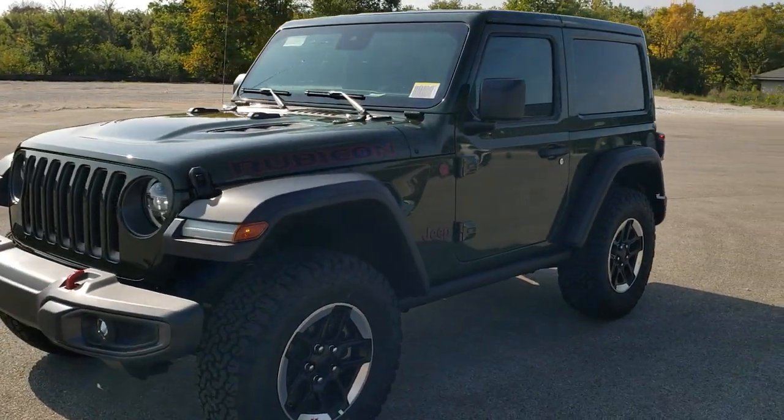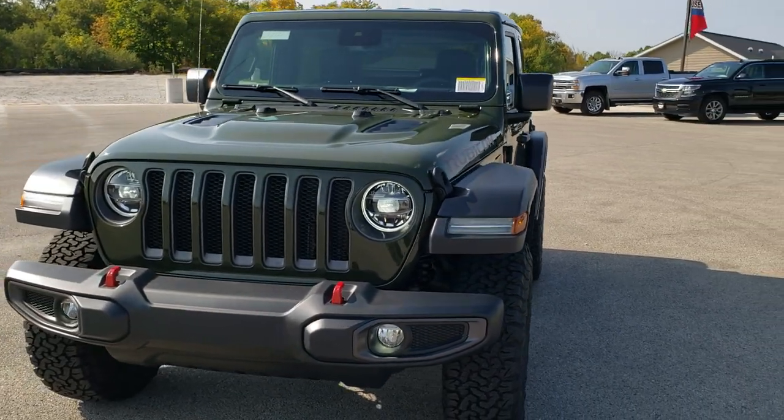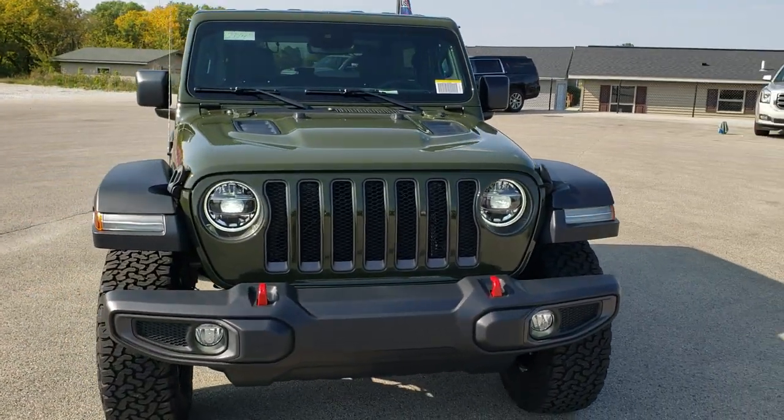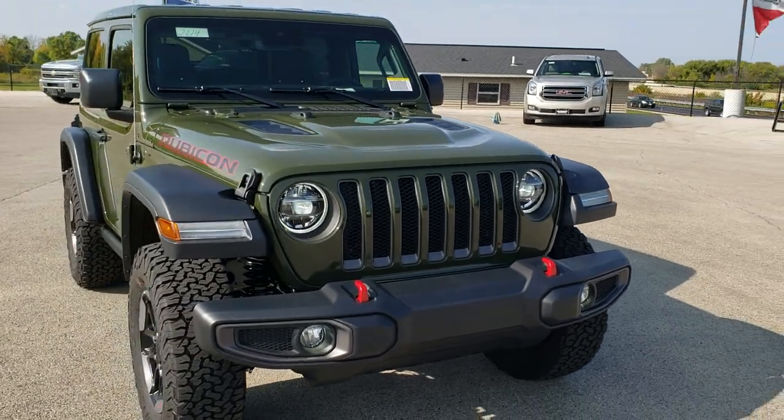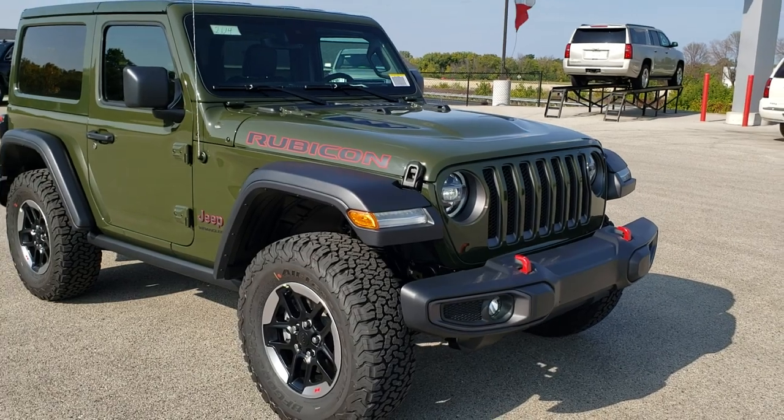It also gives you adaptive cruise control, automatic high beam controls, and forward collision warning. This is our first Sarge green clear coat. To check out the full HD video, click in the upper right hand part of the screen.